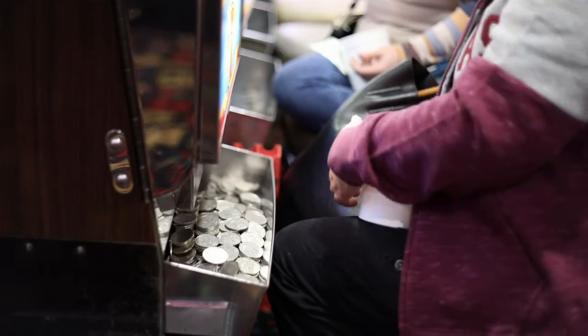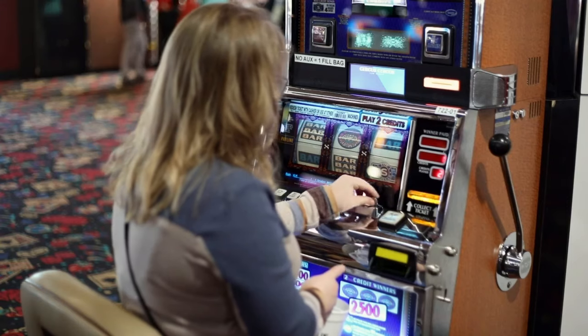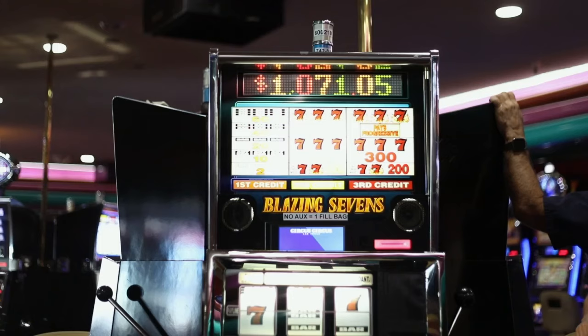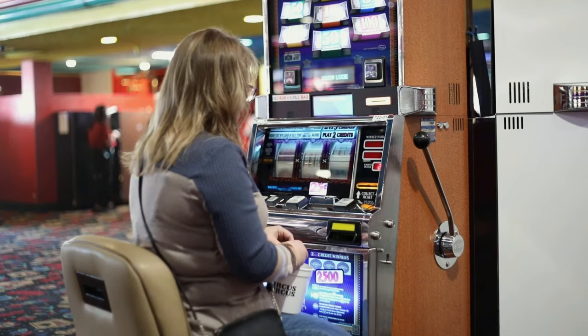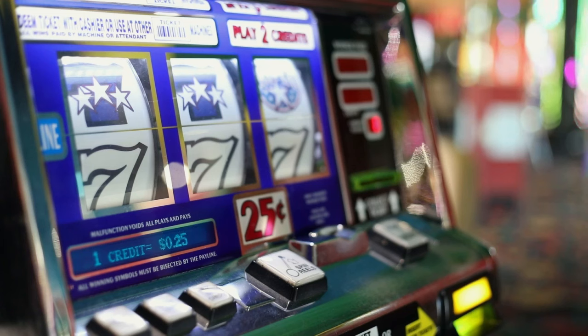The coin-based slots is something that people love because it brings back that old Vegas feel. Physically picking up the coin and putting that in — now it's not just gambling, but it's actually entertainment and fun for guests too.